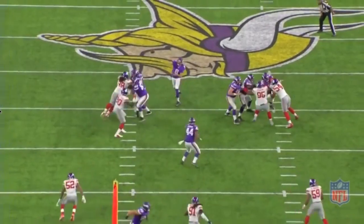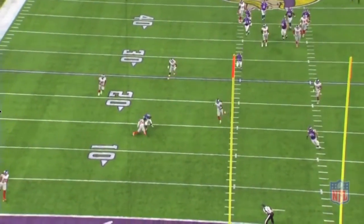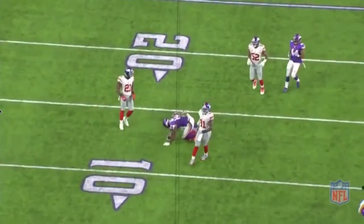So he looks at the free safety, throws over a linebacker with tremendous touch. A great throw by Bradford.